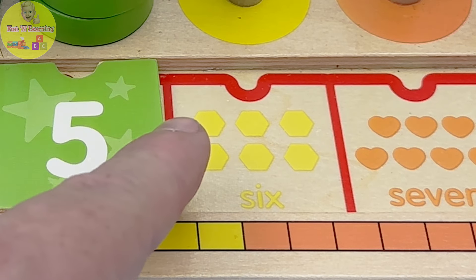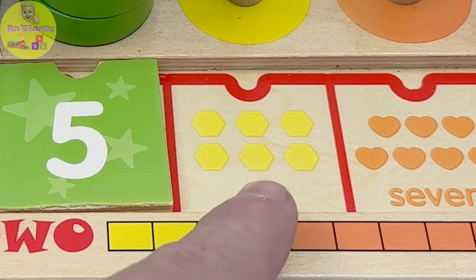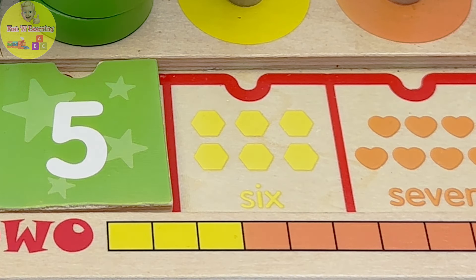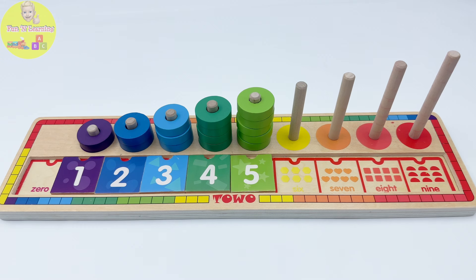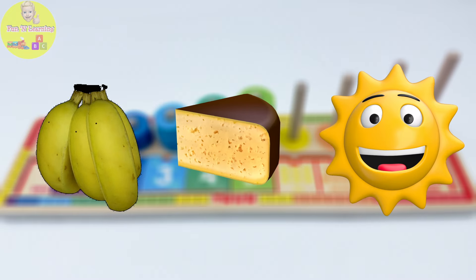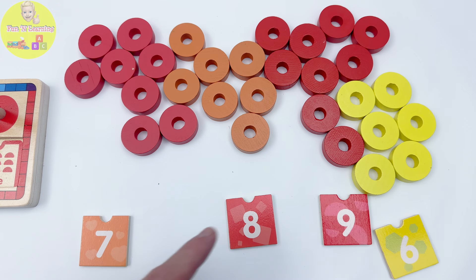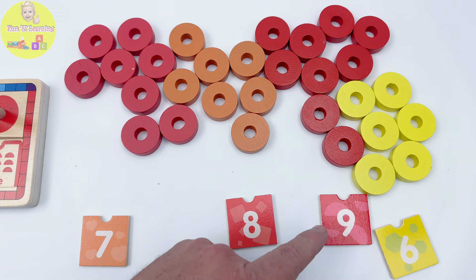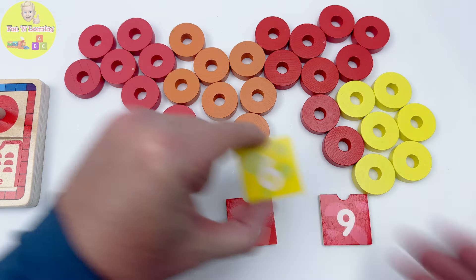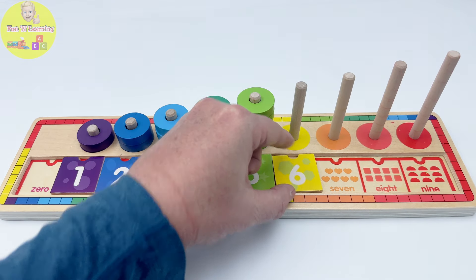There are one, two, three, four, five, six yellow hexagons. Many things around us are yellow — bananas, cheese, and the sun. Can you help me find the yellow number six puzzle piece? No. No. No. Yes! This piece is yellow. The yellow number six puzzle piece goes here.